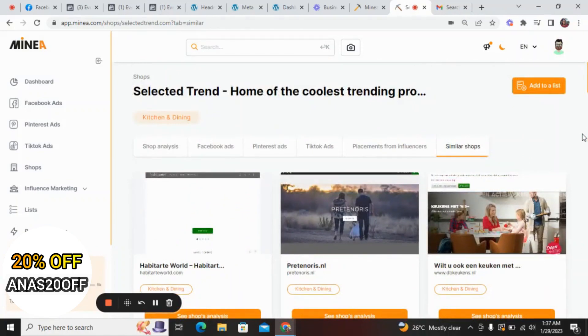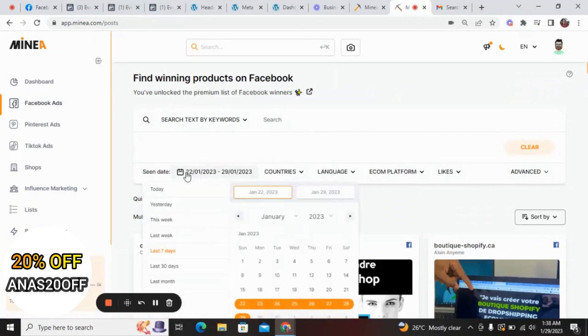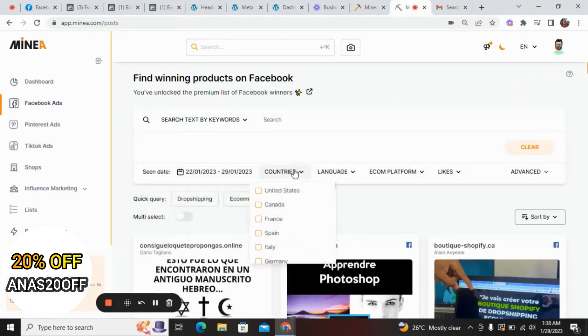If you want to learn how to research hot products to sell in your e-commerce or dropshipping business, Minea is the tool you should be using. It's easy to navigate — simply create your account, log on to the dashboard, go to Facebook ads, and streamline your search. Filter by search date, filter by country, filter by language, and filter by econ platform.